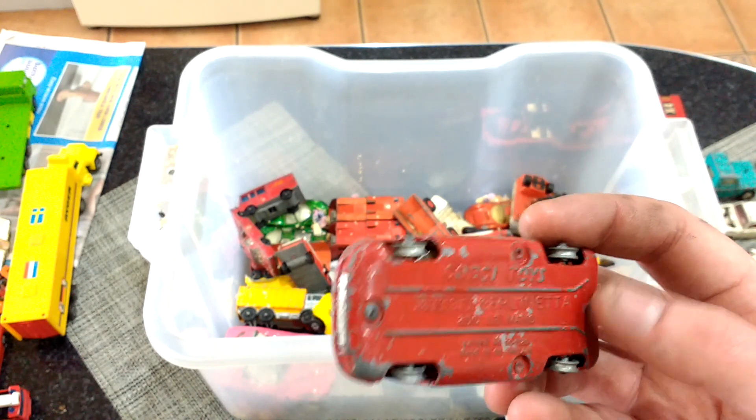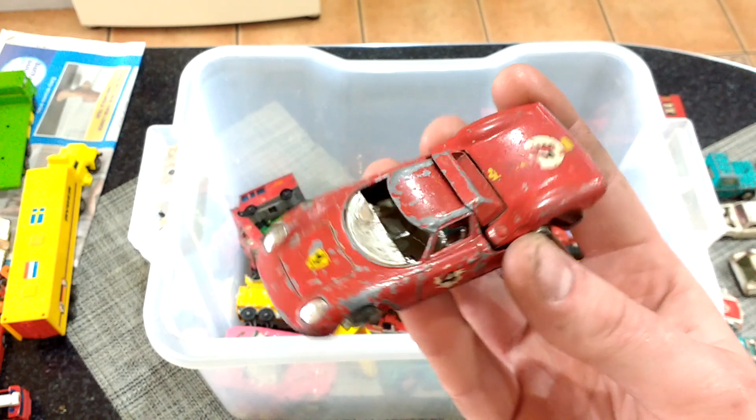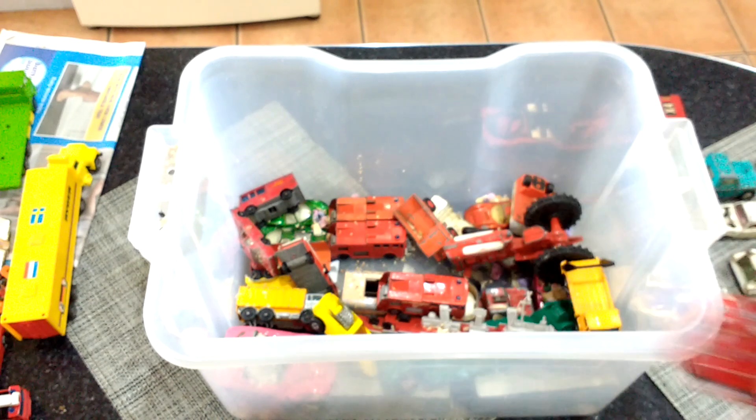Ferrari — 250 Le Mans — glass is missing out of it, and the paintwork's not brilliant on it either. It's a shame.